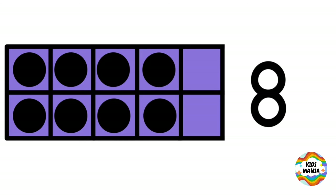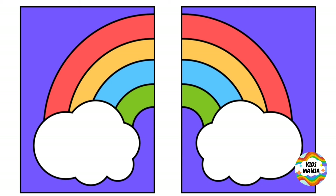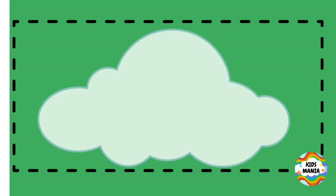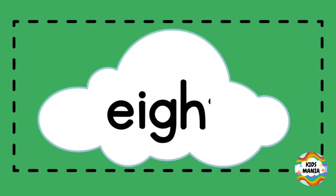Eight. This is eight. Eight. E-I-G-H-T. Eight.